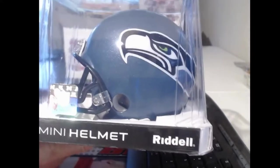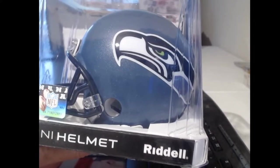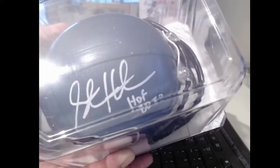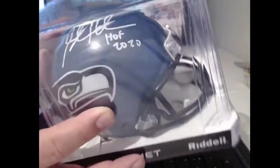That's a cool Seattle Seahawks helmet. Hall of Fame 2020. It says Steve Hutchinson — yeah, maybe it does look like him. Steve Hutchinson played for the Seahawks.